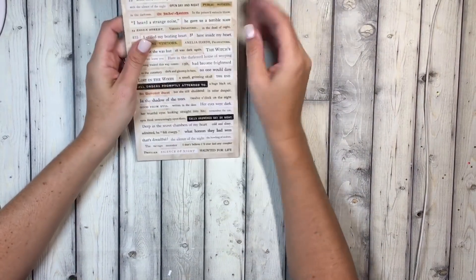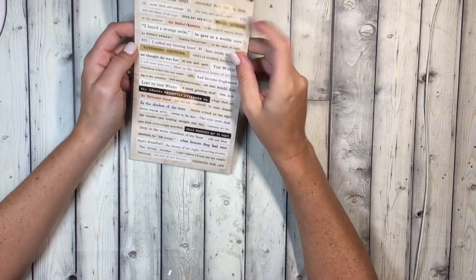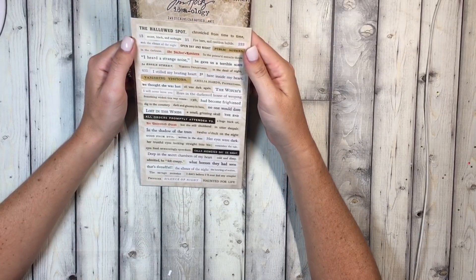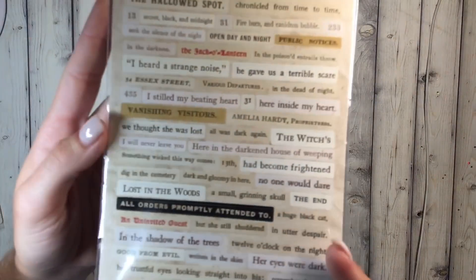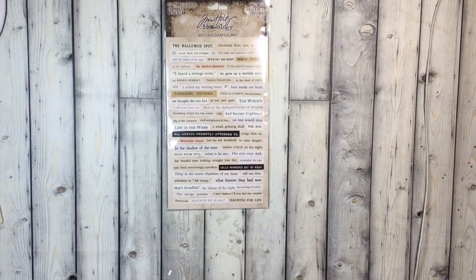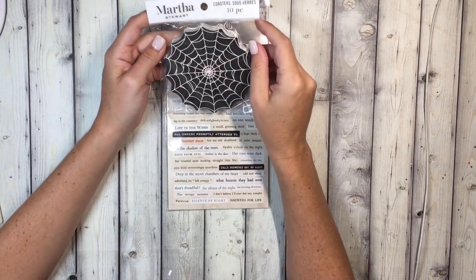I checked out the Halloween section cart and it was pretty much picked over — just a few stickers left. Then I saw this pack of Tim Holtz stickers: word phrases for Halloween. It comes with a couple of sheets in there.